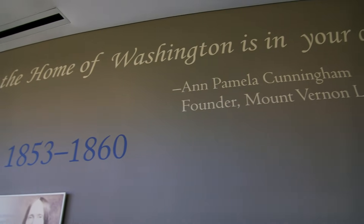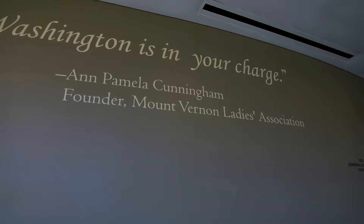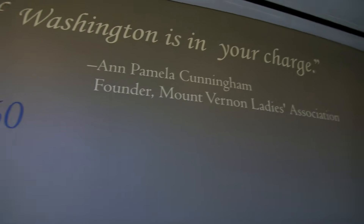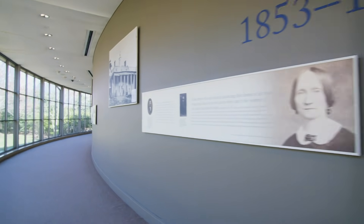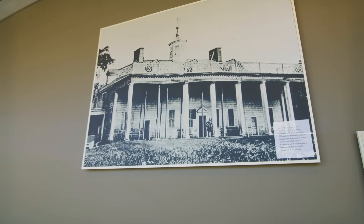There's something I wanted to show that is simply amazing. Everything that we see here at Mount Vernon is courtesy of the Mount Vernon Ladies Association. They have some pictures here of what Mount Vernon used to look like.